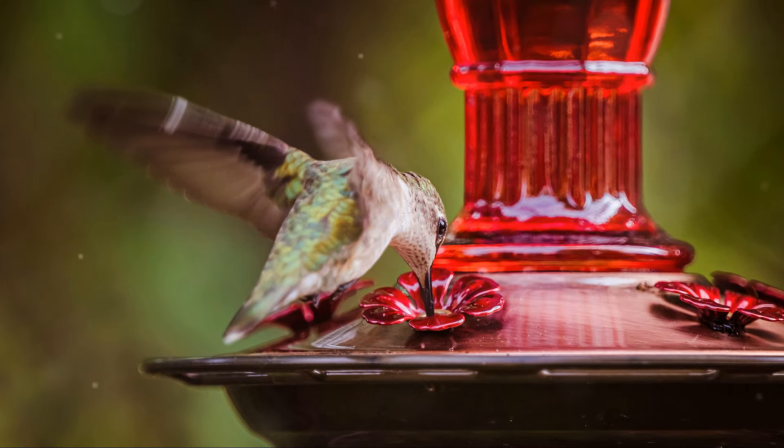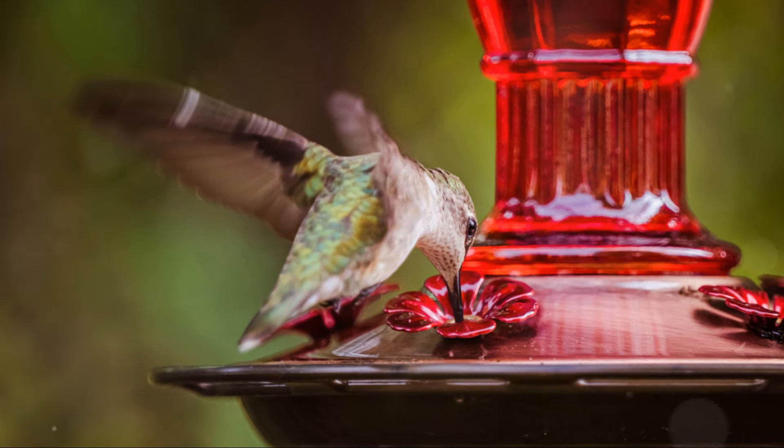HIGH METABOLIC RATES: With the highest mass-specific metabolic rates among vertebrates, hummingbirds are true energy powerhouses. They consume vast amounts of nectar to sustain their incredible energy demands, vital for their rapid wingbeats and thermoregulation.